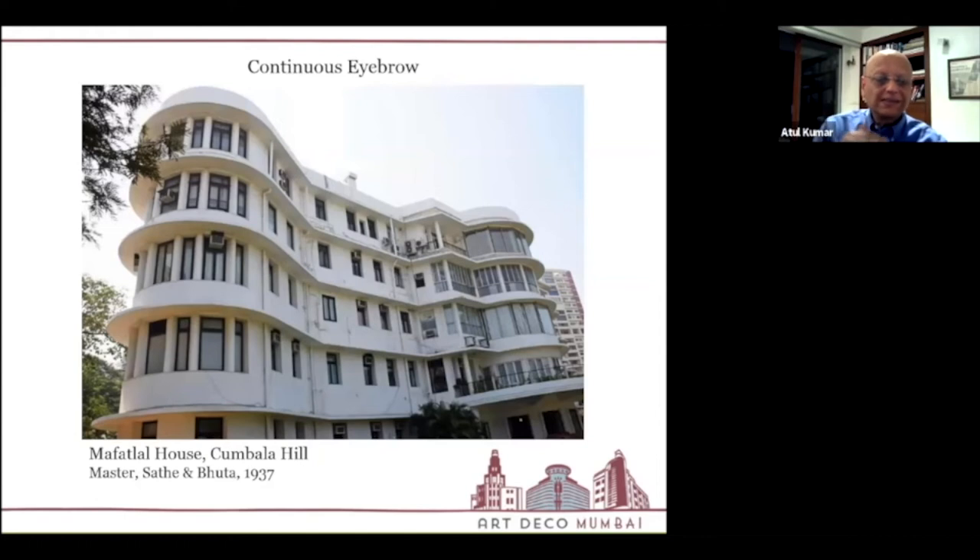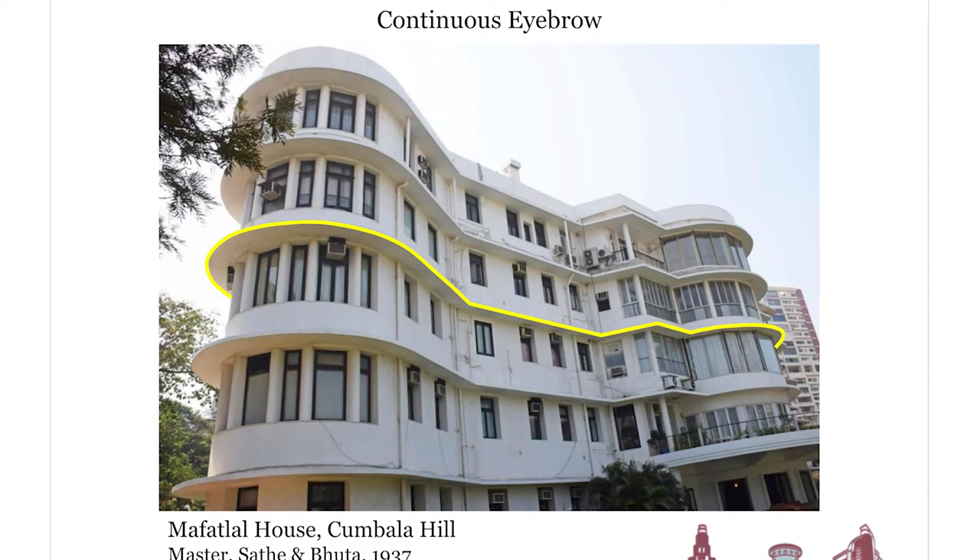The eyebrow was not just a single extension — it also ran continuously across many buildings. A fine example is the home of Mr. Mafatlal, the textile magnate who prospered during the cotton textile mill era. This home still exists and the family still lives there. It's a magnificent work by Master Sathe and Bhuta. The eyebrow wraps around the entire property, making it effectively a design element that accentuates horizontality while also serving the dual purpose of providing protection.